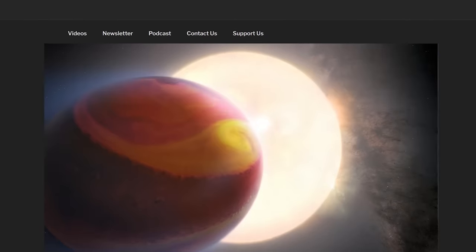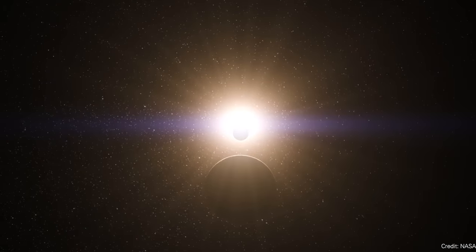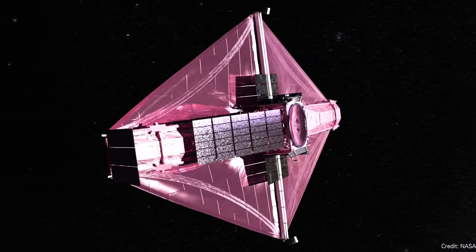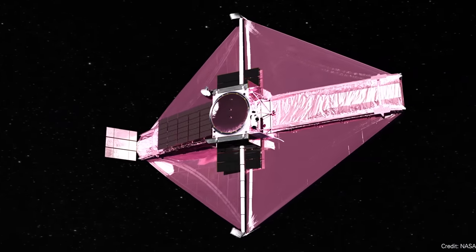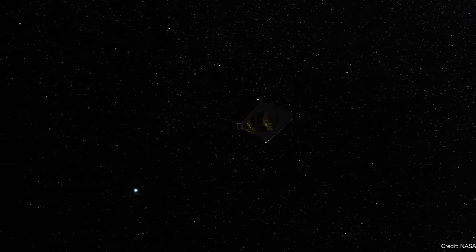Hubble studies an exoplanet atmosphere for three years. We're in the golden age of studying exoplanet atmospheres, thanks to James Webb. We've got exquisite data on many different exoplanets — seeing the presence of carbon dioxide, sulfur dioxide, methane, water vapor, and all this kind of stuff.